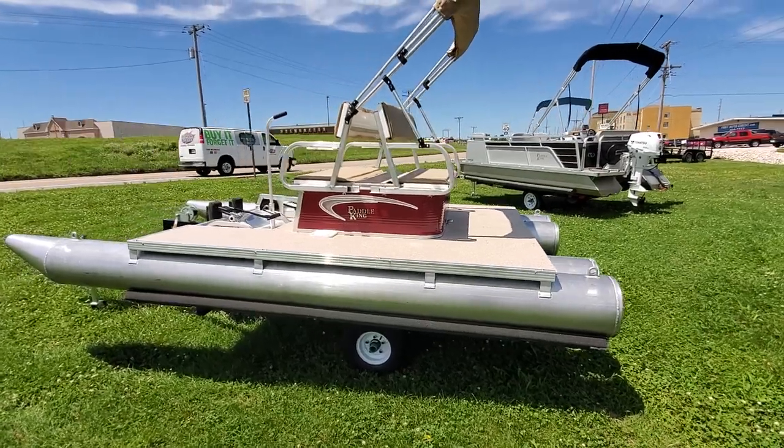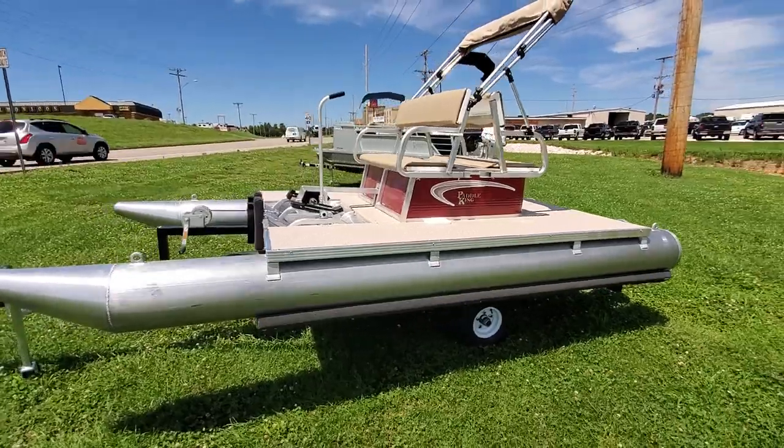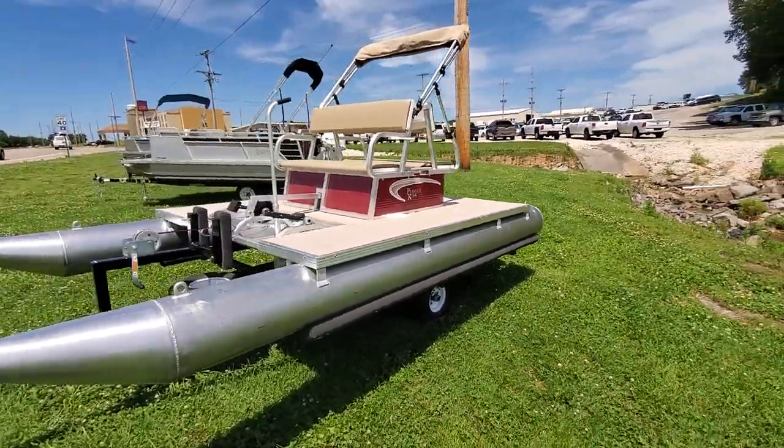Charles of First Auto Credit, Paddle King Boats, here to show you a 2019 PK-4400 with a trailer.